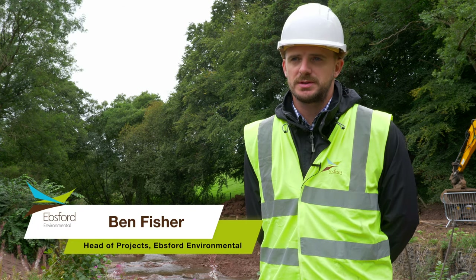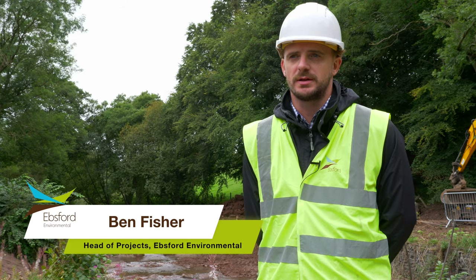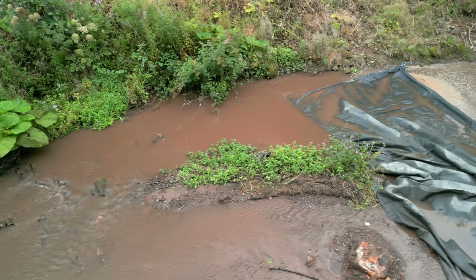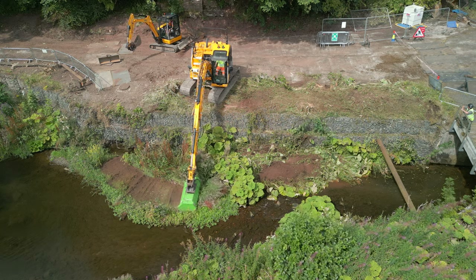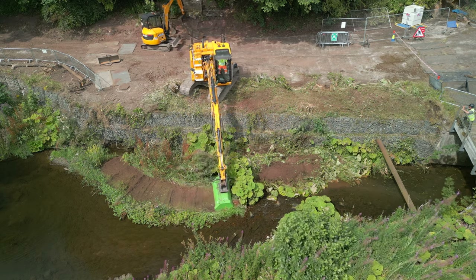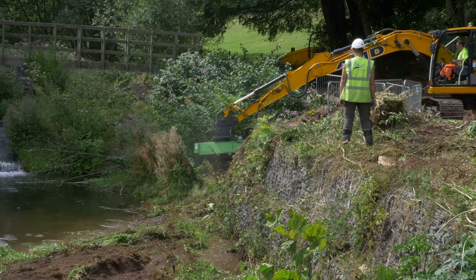We've been commissioned by SIPA to remove Gateside Mill Weir, working in partnership with Royal Haskoning. In order to protect the riverine environment we first carried out a fish rescue and then installed a range of channel measures including sediment and silt screens. We also had to manage extensive Himalayan balsam throughout the riverbed, which has been removed carefully under a watching brief and transported for burial on site nearby.